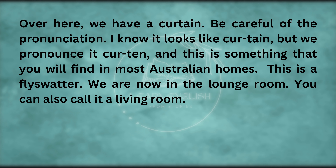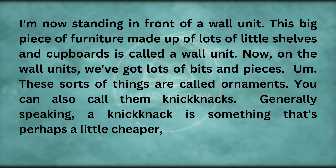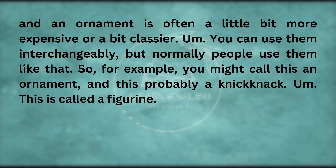We are now in the lounge room — you can also call it a living room. I'm now standing in front of a wall unit. This big piece of furniture made up of lots of little shelves and cupboards is called a wall unit. On the wall unit, we've got lots of bits and pieces. These sorts of things are called ornaments. You can also call them knick-knacks — generally speaking, a knick-knack is something that's perhaps a little cheaper, and an ornament is often a little bit more expensive or classier.